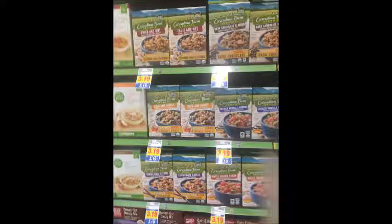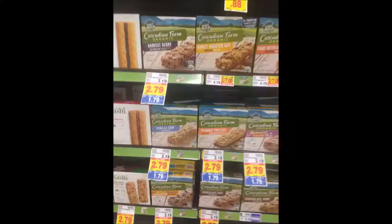Cascadian Farm Cereals are $2.19. Use the $1 off one printable coupon linked in the description box below and you'll pay $1.19. There is also a $1 Saving Star rebate which would make this only $0.19. However, if you already used your Saving Star rebate, $1.19 is still not bad. Cascadian Farm Cereal Bars are $1.79 — a pretty decent price, and a good filler item if you need a fifth item to make your buy five save five.